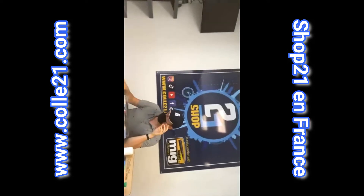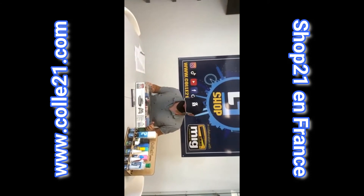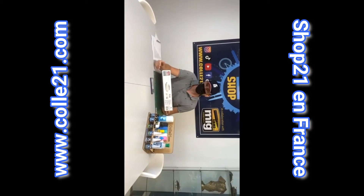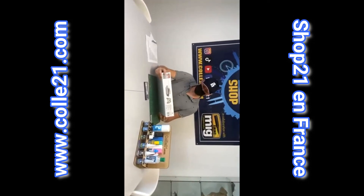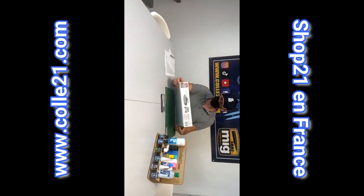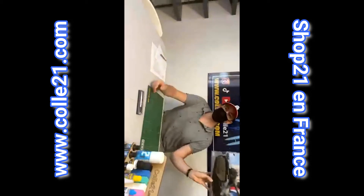Aujourd'hui je fais un unboxing un peu cocorico d'un matériel français, très intéressant. J'aime bien parce qu'il a une forme vraiment unique, c'est un mélange de différents styles et vraiment très sympa. Ça faisait longtemps qu'on l'attendait en injection. Cette boîte est très très récente et disponible chez Col21. Il s'agit de l'ARL 44.